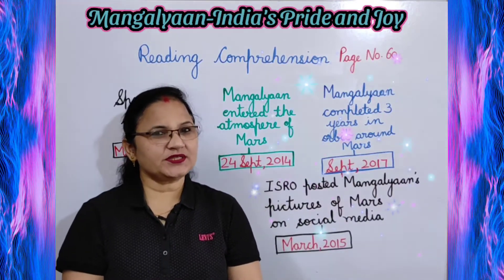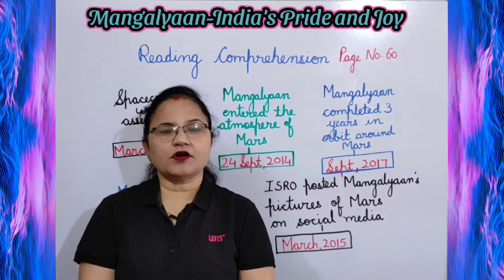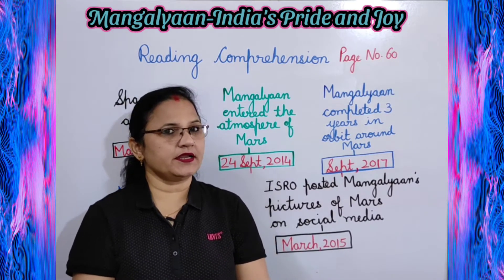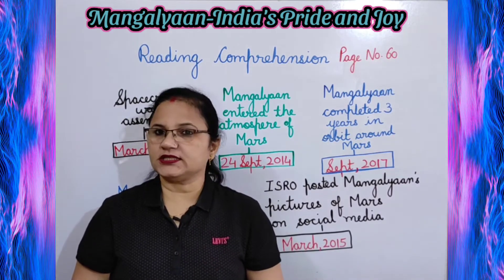Hello, good morning students. Welcome to my channel. Today in this class we are going to do all the exercises of chapter Mangalyaan, India's Pride and Joy. So let's start with reading comprehension given on page number 60.